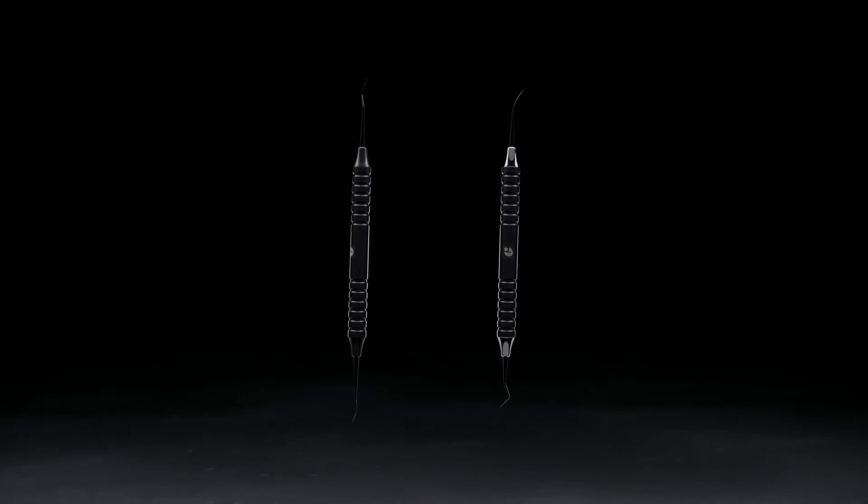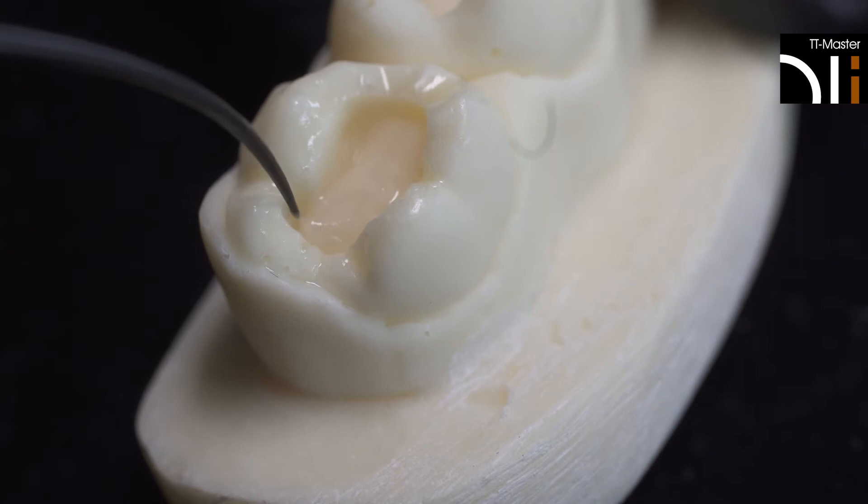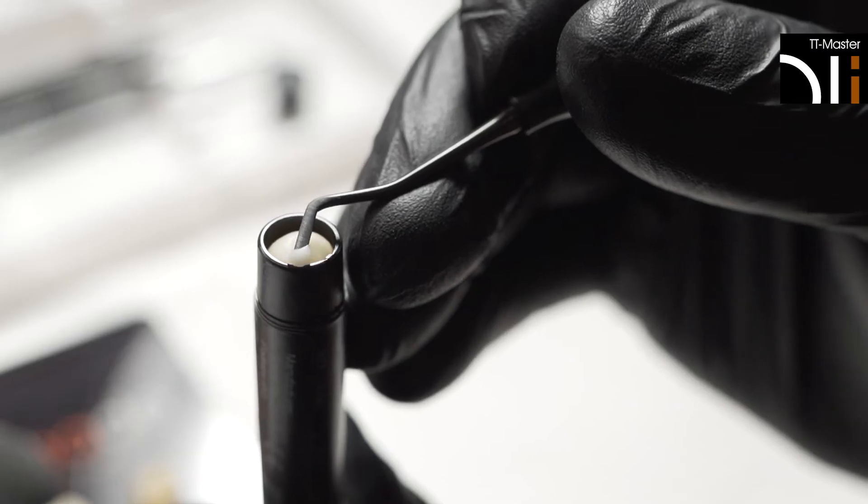All you need is one set of one shade for them all. In addition, we created a set of two simple instruments which are spot-on for composite application, shaping and excess removal.